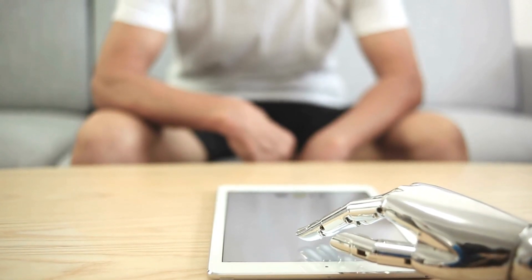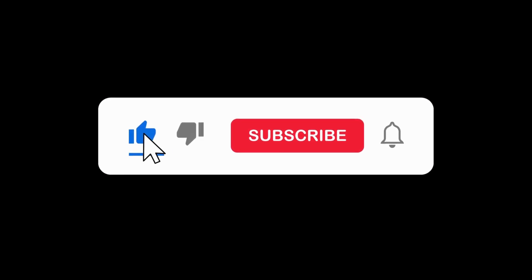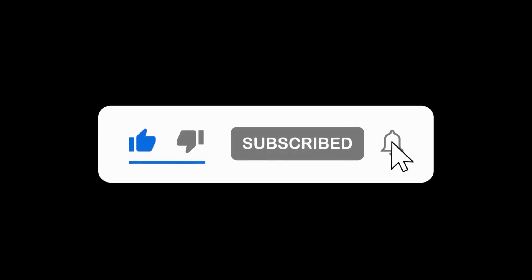Start implementing them into your workflow and witness the transformative results. Don't forget to like, share, and subscribe to our channel for more exciting content on the latest advancements in AI tools. And as always, keep exploring, keep creating, and keep pushing the boundaries of what's possible with AI.